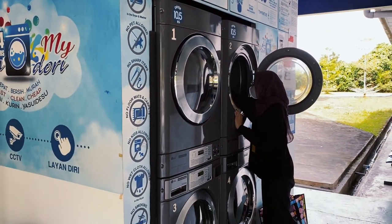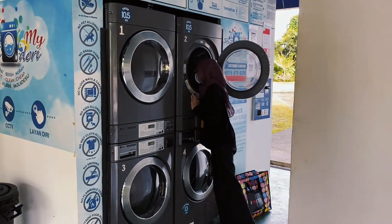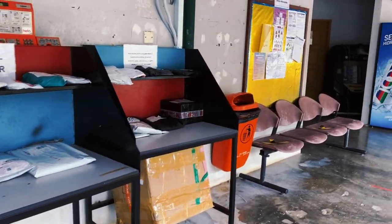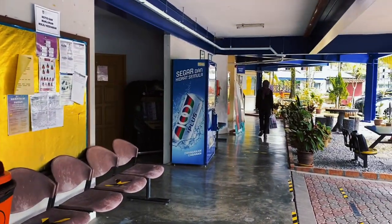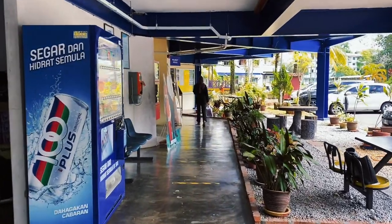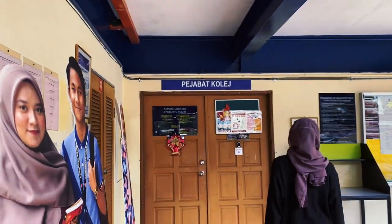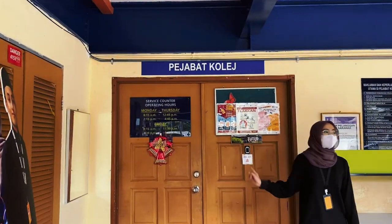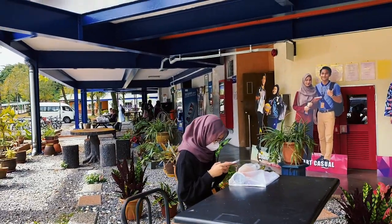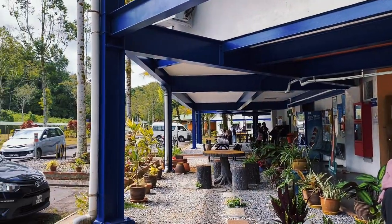There is also an ATM nearby the store. This is the Kolej Serigading admin office, where you can report any college facilities problems. Also, this is where students register their electrical items.